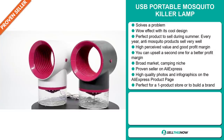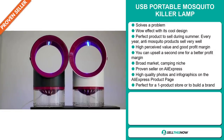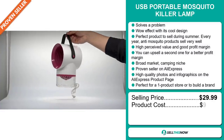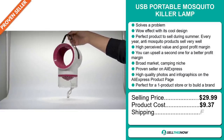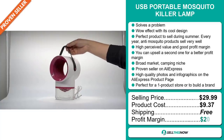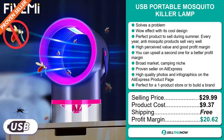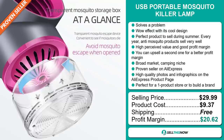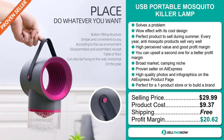The selling price for the USB Portable Mosquito Killer Lamp is just under $30, whereas the product cost is only $9.37. Shipping is completely free, so you're looking at an excellent profit margin of $20.62. Sell this now.